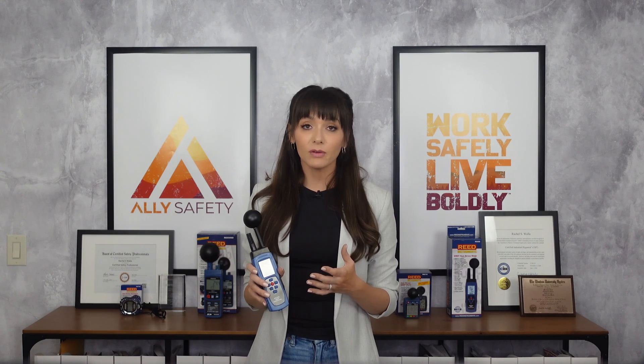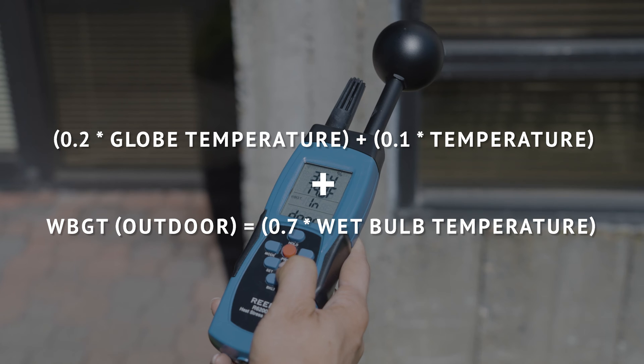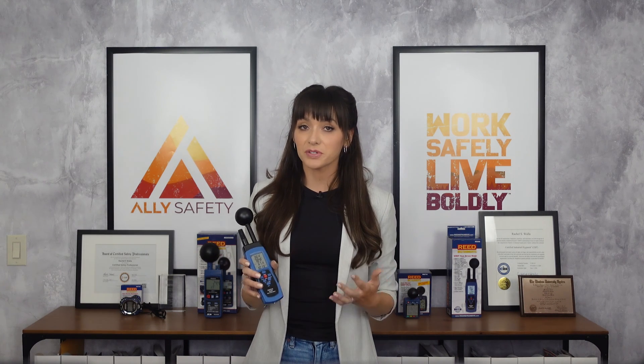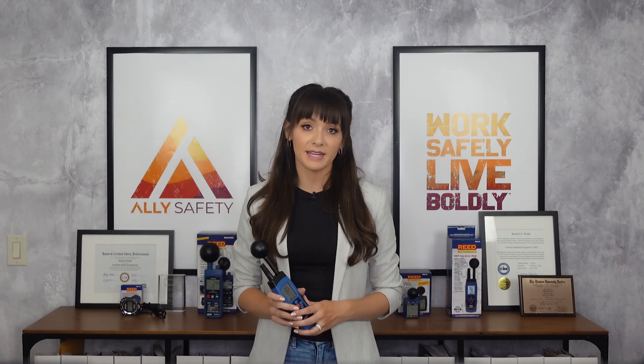The WBGT calculates the different weightings of the three measurements to represent what we actually feel, rather than just what the ambient temperature is. Use the WBGT number to determine how long an exposure is safe, based on the activity or the type of work being done.